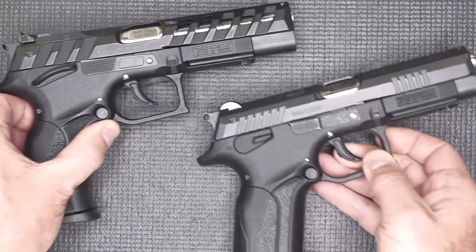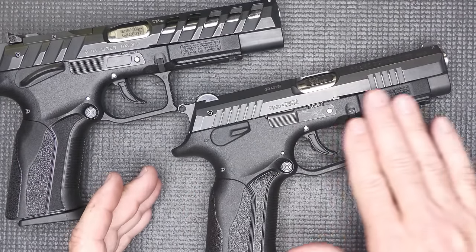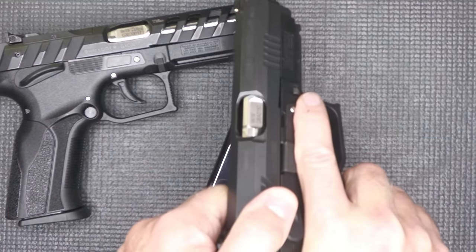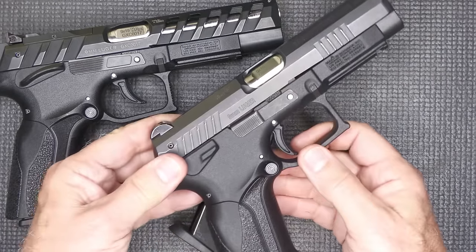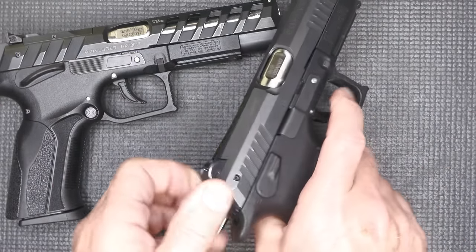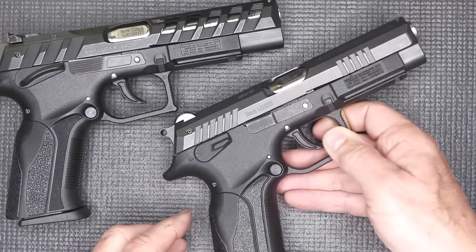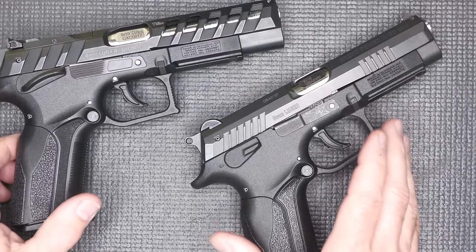My first experience was the K100 by Grand Power — pretty much the same frame. In fact, I believe these slides will interchange. It also has that rotating barrel system in a standard full-size handgun. Then you have smaller compact versions that they also make, which make it a great concealed carry option. And because of that rotating barrel, it's just a different experience — and it's a good experience.